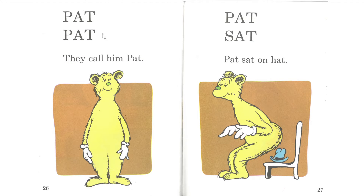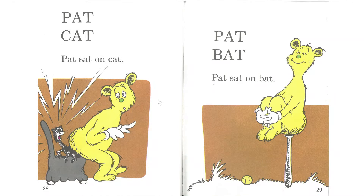Pat, Pat. They call him Pat. Pat, sat. Pat sat on hat. Good. Jamie, are you still reading with me? Let's try it together. One, two, three. Pat, cat. Pat sat on cat. Next page. One, two, three. Pat, bat. Pat sat on bat. Good.